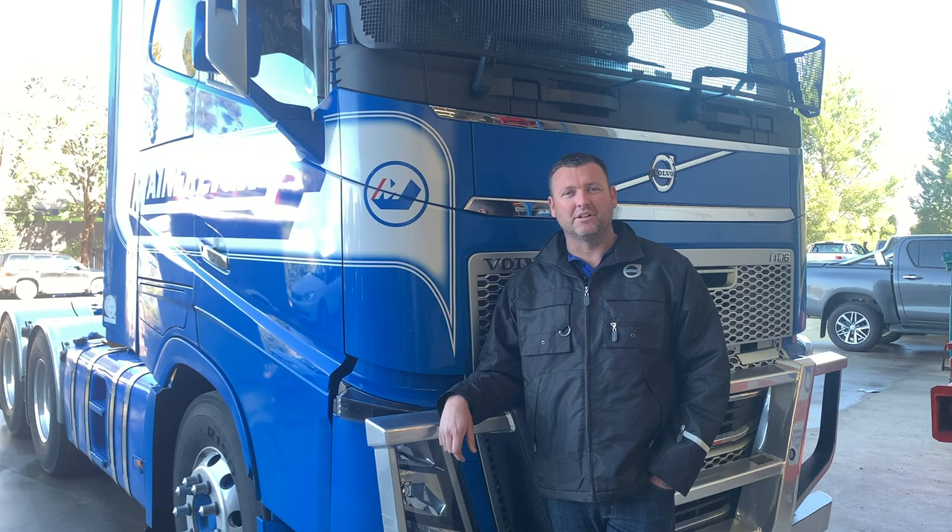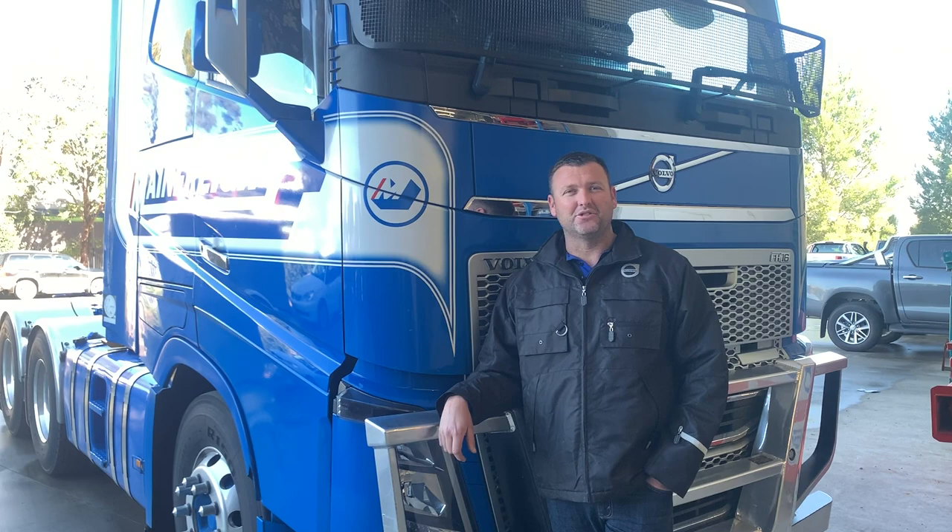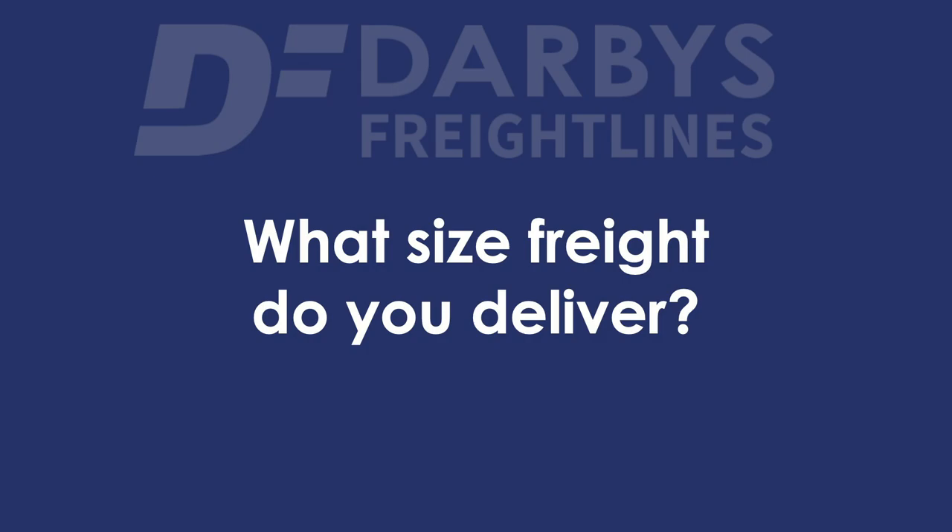We're moving a little bit of everything at the moment, actually. We're doing everything from vans to B-doubles and a little bit of road train work. We've been doing a bit of oversize lately, starting to get into some low-load stuff and really trying to diversify and move everything that our clients need us to.